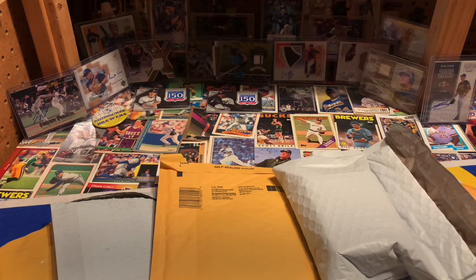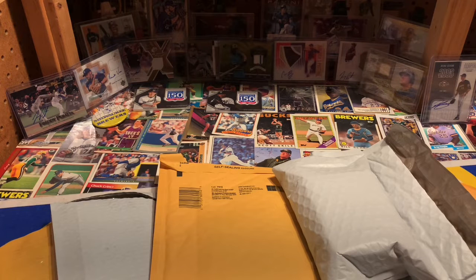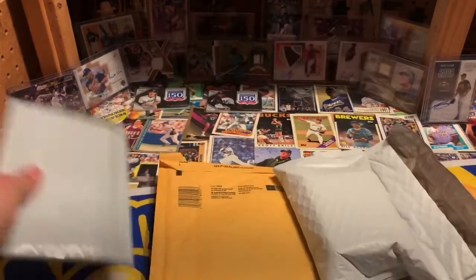Hey everyone, welcome back to another video here on Dad's Card Shop. Today we've got a pretty fun mail day. I've been collecting a little bit of mail the last week or two to share with you some purchases, trades, and breaks I've participated in. Please give us a thumbs up, hit that subscribe button if you haven't already, and help us grow our channel — we're trying to hit 100 subscribers to unlock that special giveaway.